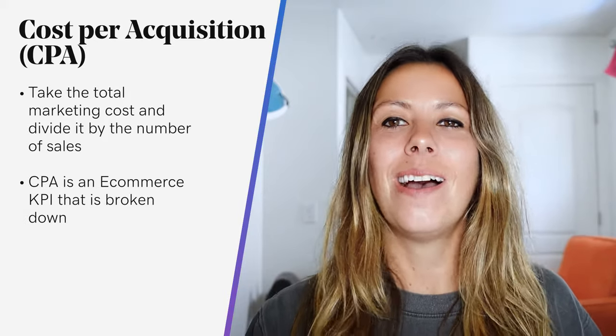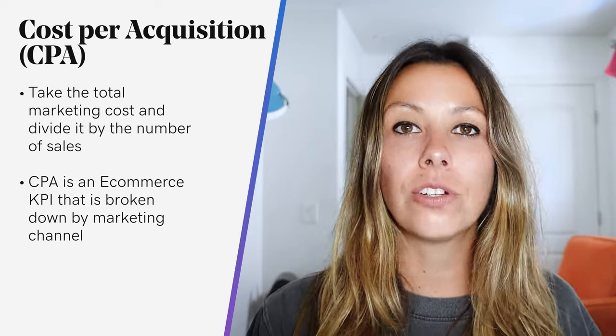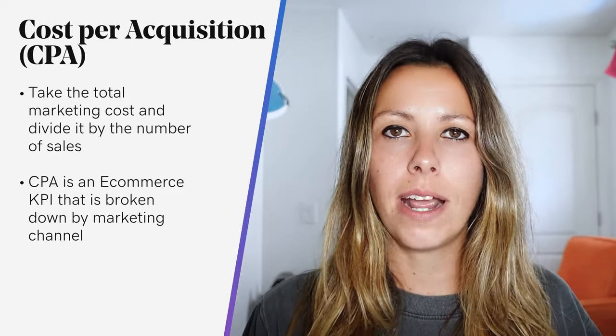CPA is an e-commerce KPI that is often broken down by marketing channels. For example, if you're curious about making a marketing investment in Twitter versus Instagram, you should look at the CPA for each channel to determine which one delivers better results.